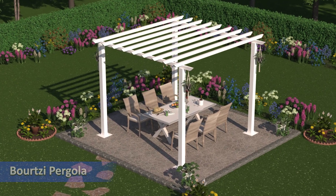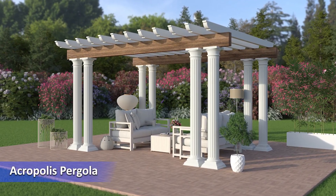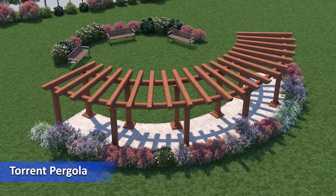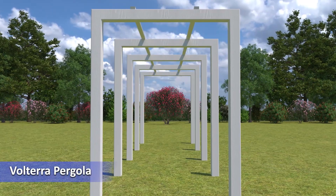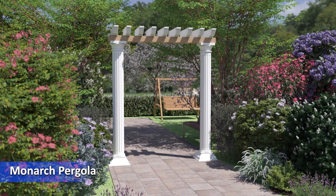Borsi Pergola, Acropolis Pergola, Torrent Pergola, Fabriano Pergola, Voltera Pergola, Monarch Pergola.